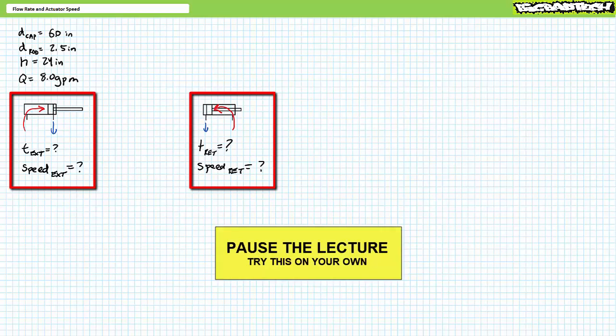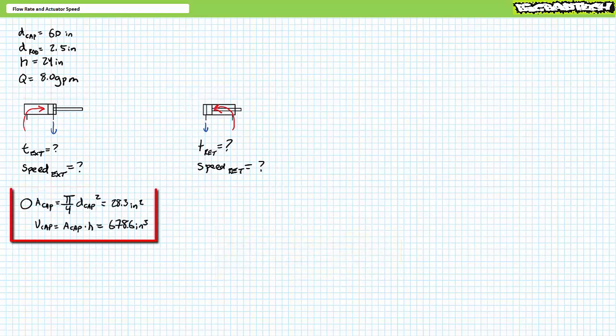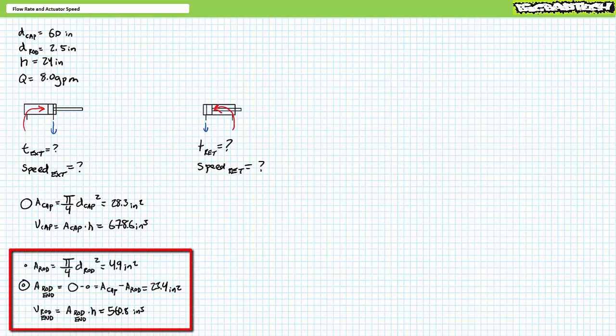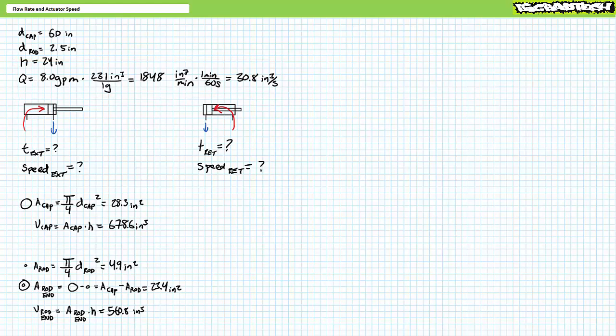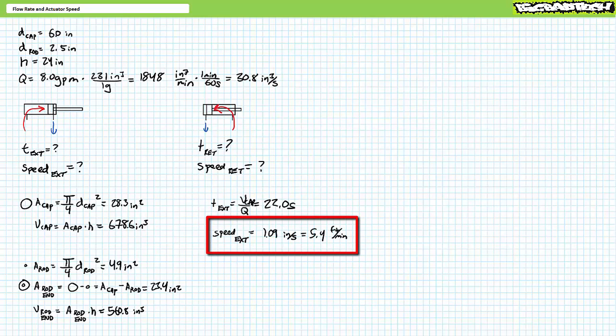Pause the lecture and try this on your own. The fully circular cap has an area of 28.3 square inches, and at full extension the volume of the fully cylindrical cap end is 678.6 cubic inches. A unit conversion demonstrates 8 gallons per minute is equivalent to 1,848 cubic inches per minute, or 30.8 cubic inches per second. Extension time equals volume of the cap end divided by flow rate, yielding an extension time of roughly 22 seconds. The rod moved 24 inches in 22 seconds — around 1.1 inches per second — which corresponds to roughly 5.4 feet per minute.